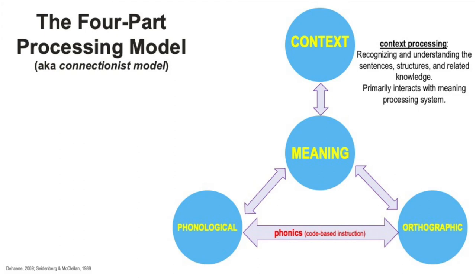While meaning processing has to do with accurately interpreting word meanings, context processing has to do with accurately interpreting larger structures like sentences, paragraphs, and even entire topics. Note how this area is set up in the model—it is farther removed from, but still dependent on, phonological and orthographic processing, and instead it primarily interacts with meaning processing.